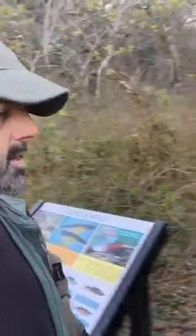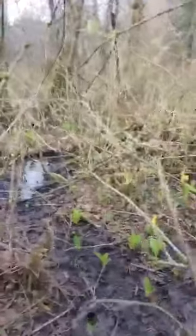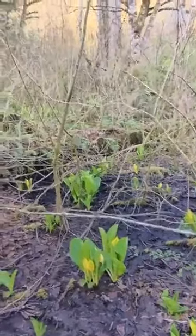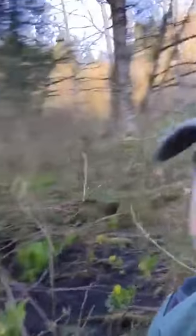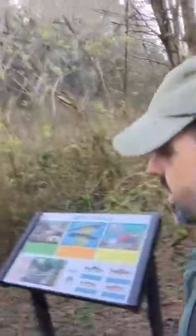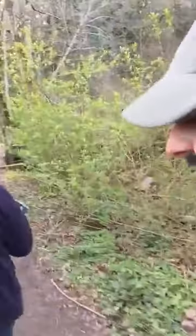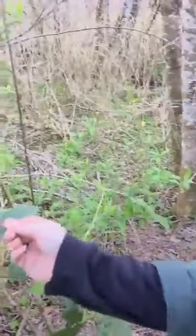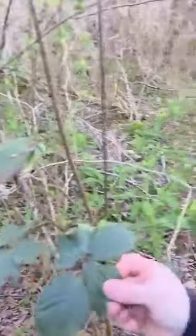Kim wanted to mention something about the skunk cabbage — or swamp lantern — growing in here. It's not wildly edible or medicinal that we know of, and there's some misinformation out there, so we're just going to skip it because it's definitely not food. Also right here is an invasive Himalaya blackberry. Of course, all the blackberries are edible, but they're not even flowering yet.